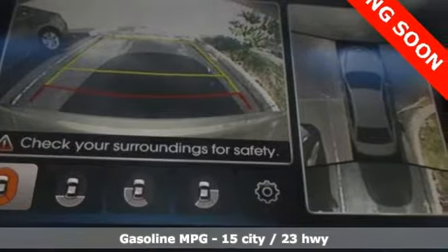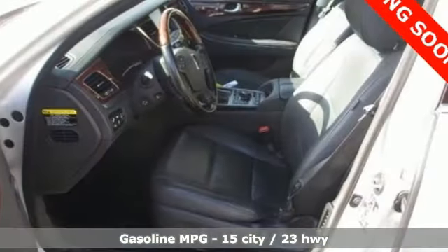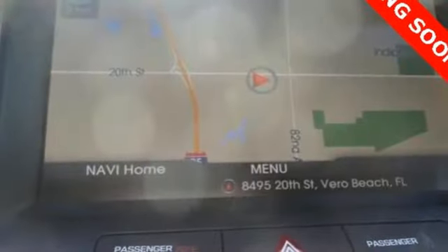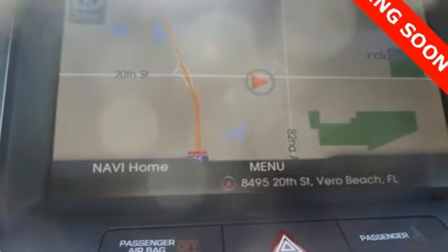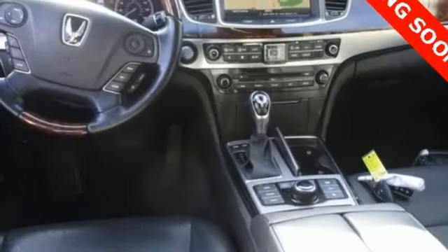Features include integrated navigation system with voice activation, heated and ventilated leather bucket seats, power tilt-down heated mirrors, express open and closed sliding and tilting sunroof, driver selectable mode, and height adjustable automatic suspension.